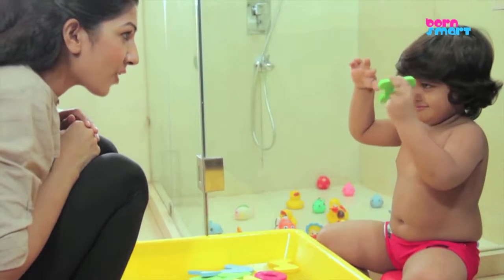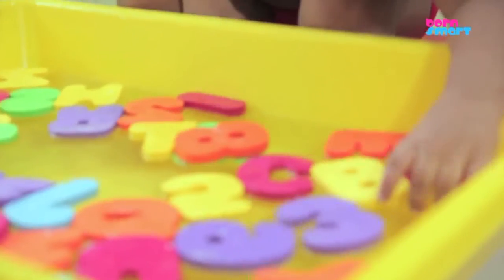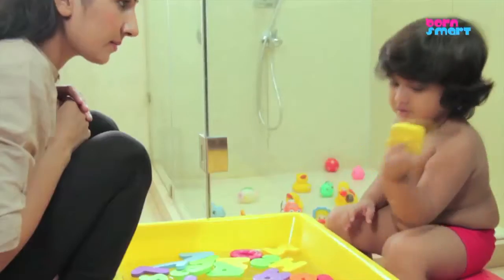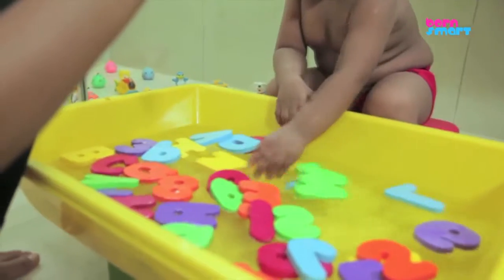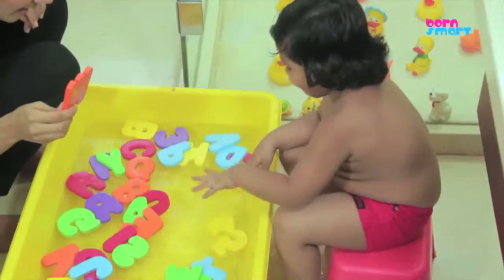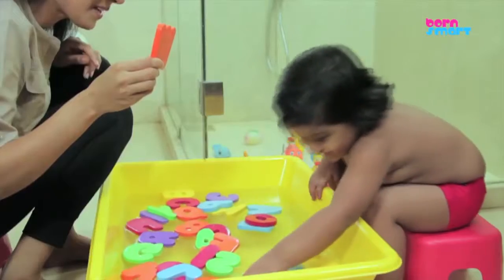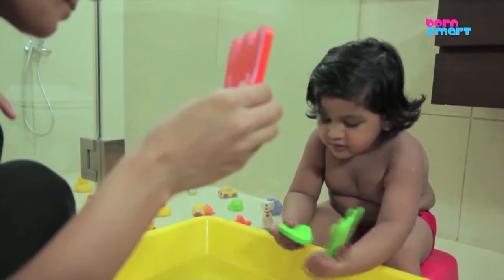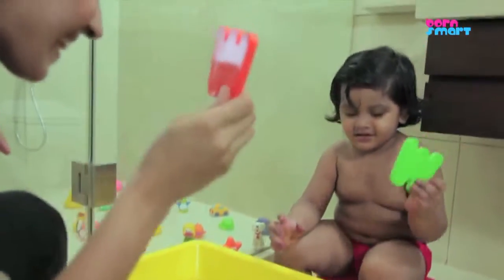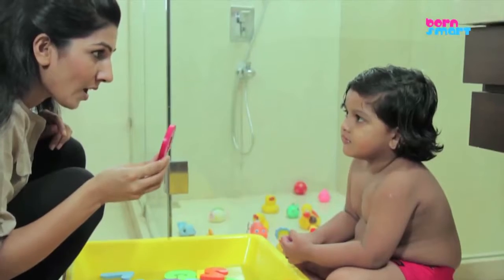Let your toddler pick up any letter, and as your toddler picks it up, ask your toddler to name or identify the colour or the letter. As your toddler picks up a letter, you can even say, let's try and find a matching one and pick it up from the tub. So you have now changed the scope of the interaction to matching instead of naming. Throughout this interaction, ask questions to your toddler.